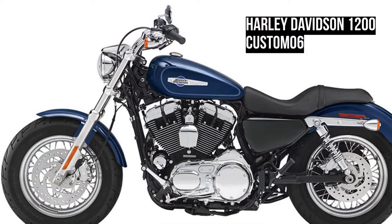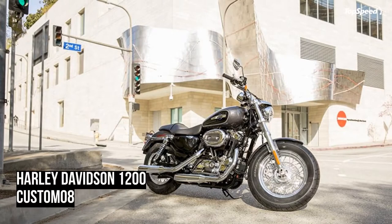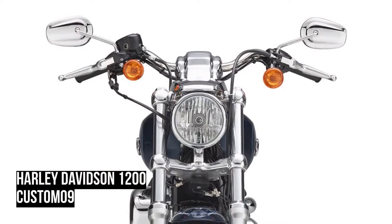Bring your plan to your Harley Davidson dealer for consultation and to place your order. Our employees go to work building your motorcycle according to your design, and in about four weeks your masterpiece will be ready for you at your dealer.